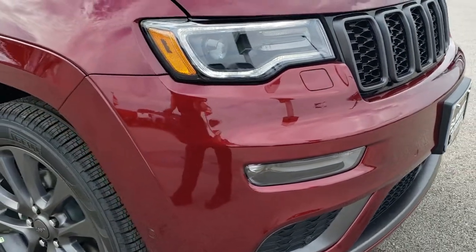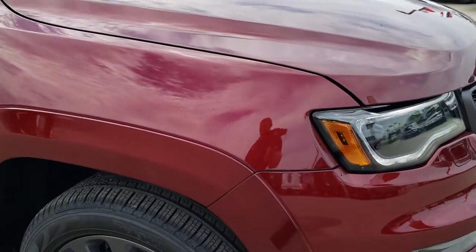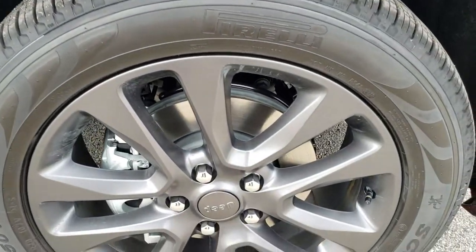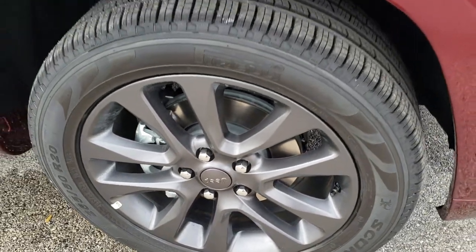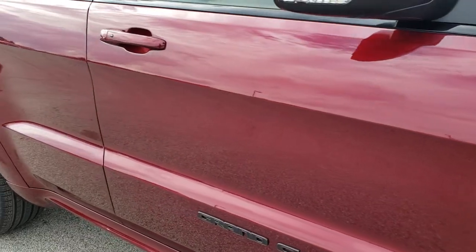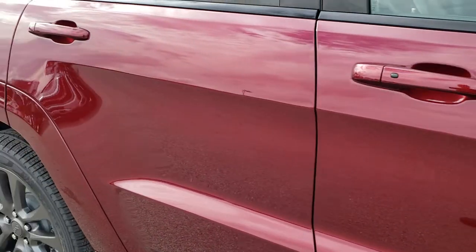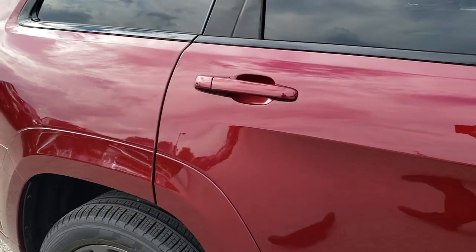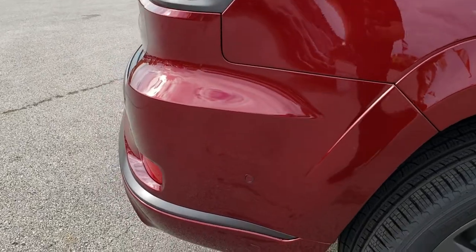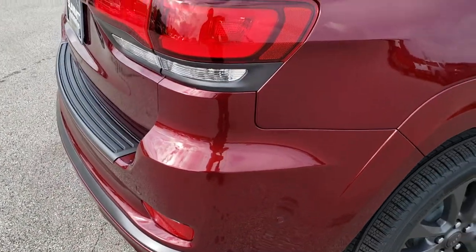There weren't any design changes for the 2019 that I'm aware of — mainly just styling cues, different rims, very small stuff on the interior. But nonetheless, very good looking vehicle, very capable off-road vehicle.